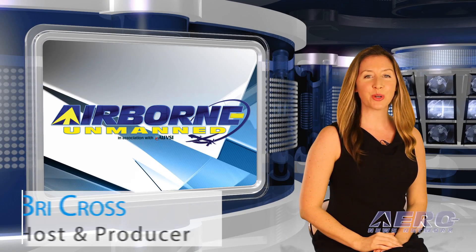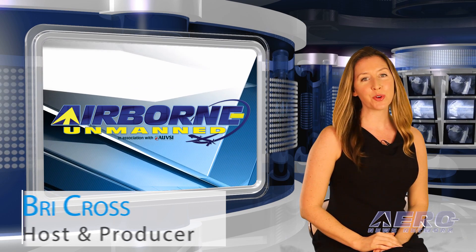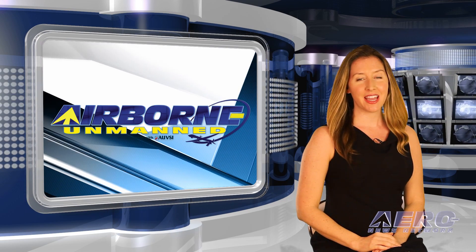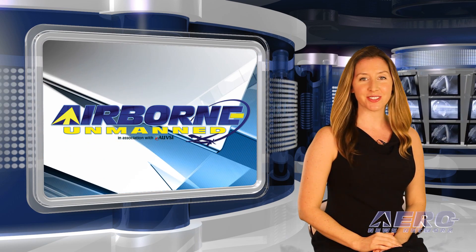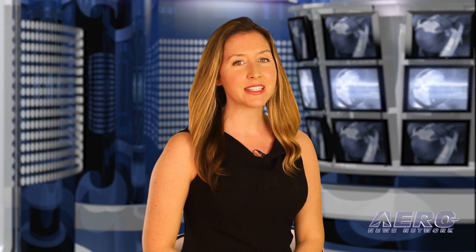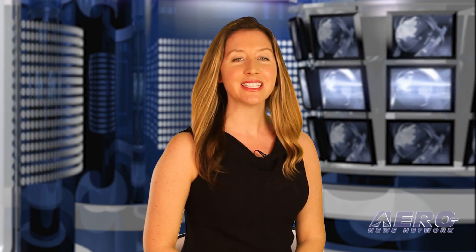Hi, I'm Brie Cross. Welcome to the Aero News Network's Airborne Unmanned program, a weekly news program covering all things unmanned, in partnership with AUVSI, the Association for Unmanned Vehicle Systems International — the world's largest non-profit organization devoted exclusively to advancing the unmanned systems and robotics community, serving more than 7,500 members from industry, government organizations, and academia.